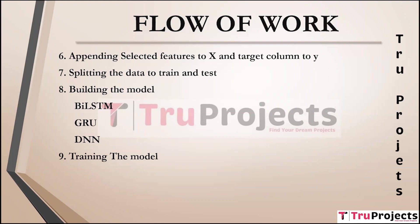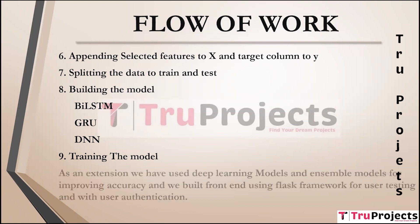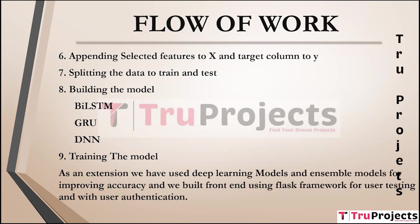The deep learning models are trained on the training data to learn patterns and relationships within the dataset. As an extension, deep learning and ensemble models are used for improving accuracy, and a front-end is built using the Flask framework for user testing with user authentication. Flask, a web application framework, creates a user interface for user registration and login, while SQLite is used as the database to store user information.